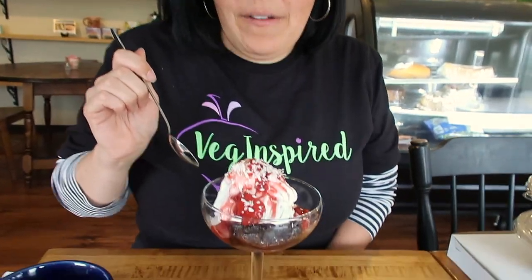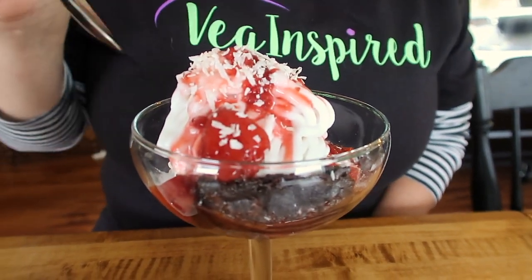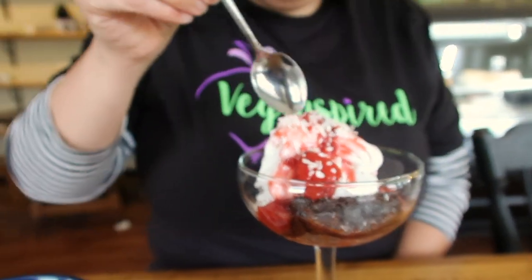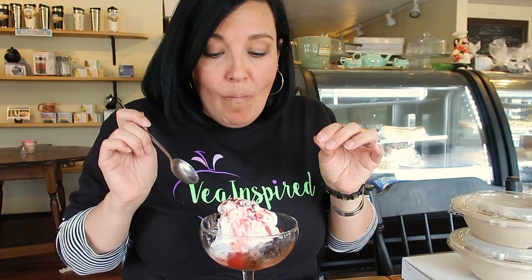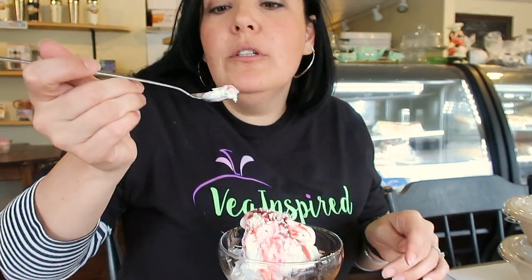Look at this dessert! It is a chocolate brownie with coconut ice cream that looks like spaghetti, with strawberry and coconut. I'm going in — oh my gosh. Chocolate brownie and the coconut ice cream with the strawberry sauce.